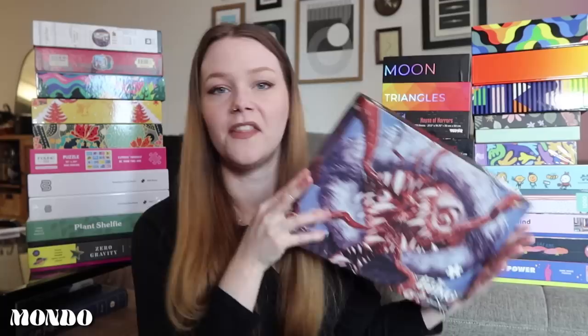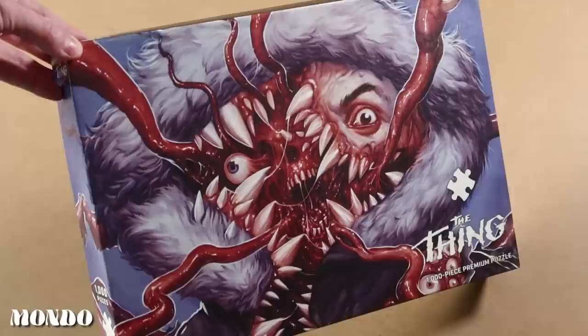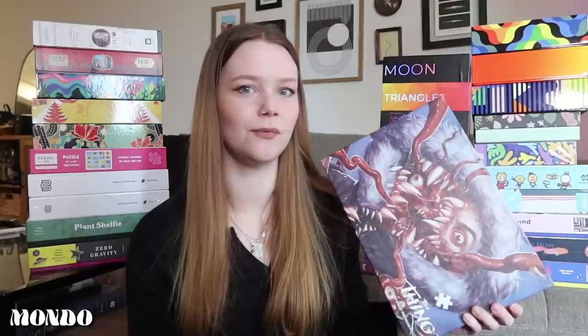I get questions a lot about whether I have any horror puzzles — obviously yes. Here are two brand new ones I haven't done yet, and I also have The Thing puzzle. This puzzle is amazing — it was actually a gift from my friend Sarah. One of the hardest puzzles I've ever done, though that was before I was really into puzzling. I think I would be much better at it now with my setup and experience.